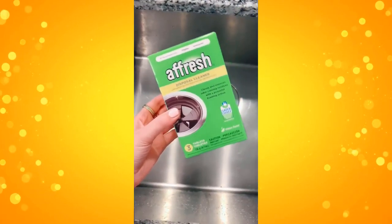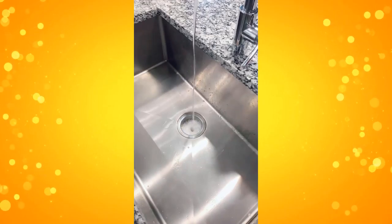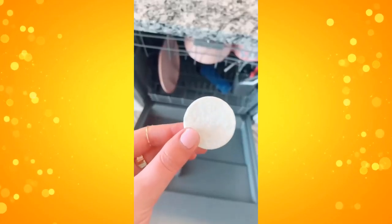Next are these disposal cleaning tablets. If you have any weird smells coming from your sink disposal, you can pop one of these tablets in. It'll foam up and get rid of any weird smells. They also have ones for your dishwasher to get it nice and clean that you can just pop in there with your normal dish cycle.